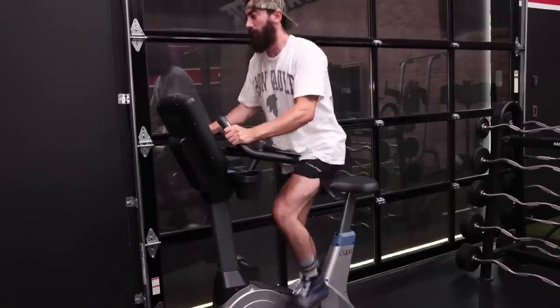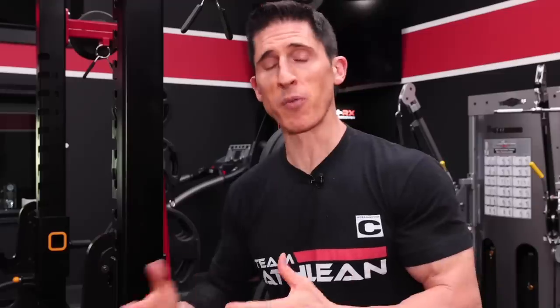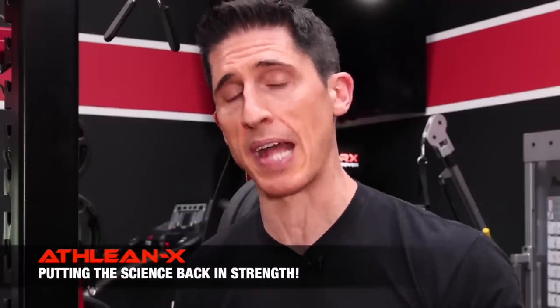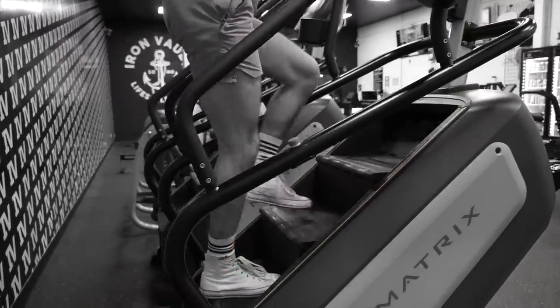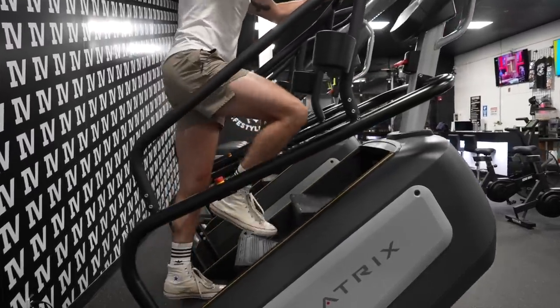Are there at least some cardio machines that are lying to you less? Yes. The stationary bike is the most accurate, overestimating by only about 7%, because calories are calculated through mathematical formulations based on power output in watts, combined with your body weight — which most of these machines ask for. Next up is the stair master, with about a 12% overestimation — but make sure you're not leaning on the machine and that you're taking full range-of-motion steps.